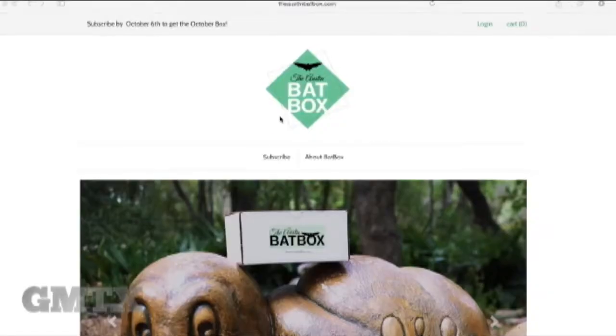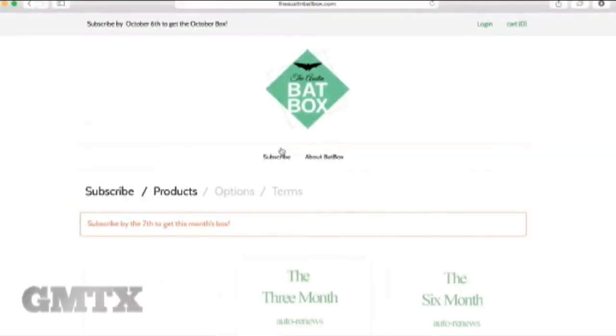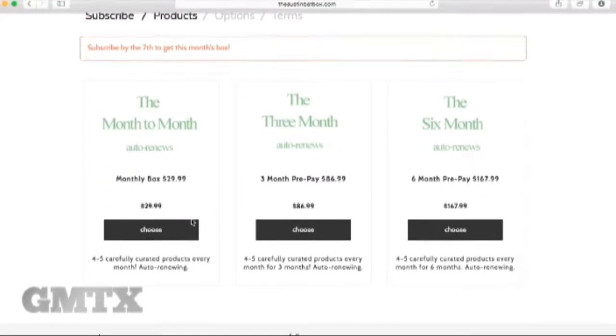We put that in a box and ship it out to your front door, so you get some Austin every month. The Bat Box subscription is $29.99 a month and can offer anywhere from four up to eight products. For the $29.99, you'll get your money's worth — we've had some boxes worth well over $100 in retail value.